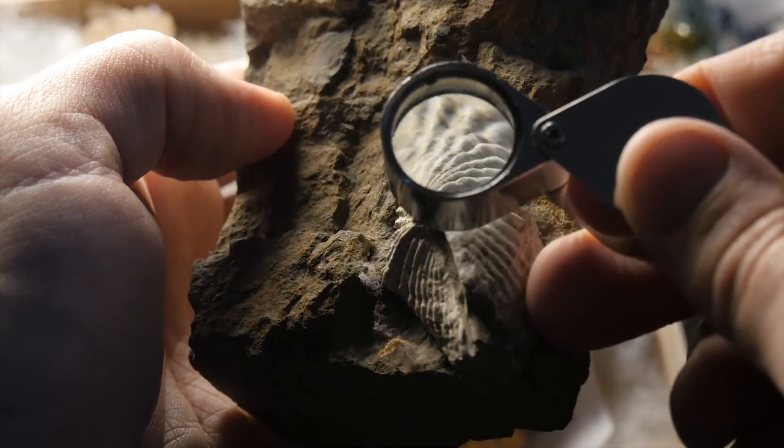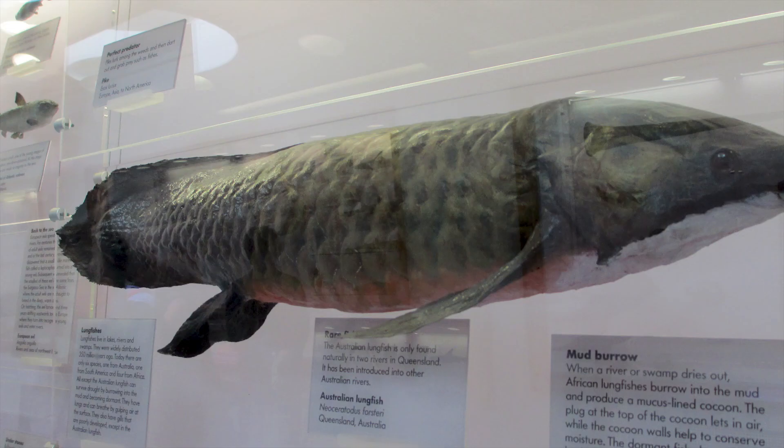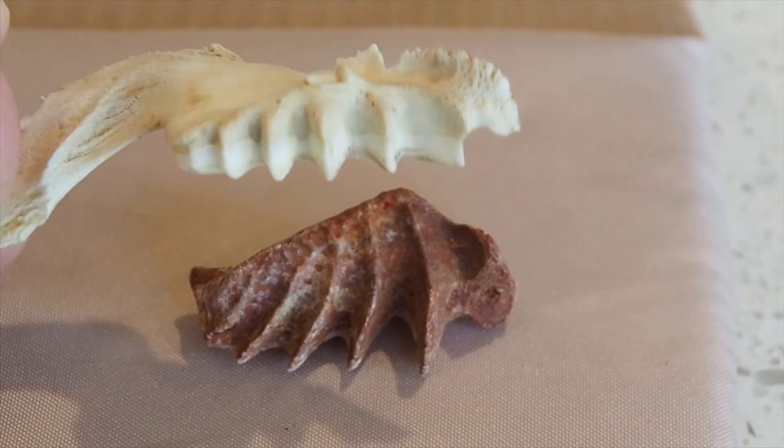The Australian lungfish is thought to have evolved up to a hundred million years ago, which is pre-dinosaurs. They're such an amazing fish — they have so many features that no other fish have. Things like a single lung as well as gills, so they can breathe air when they need to. They have enamel on their teeth, much like what we have on our teeth, which is also very rare.